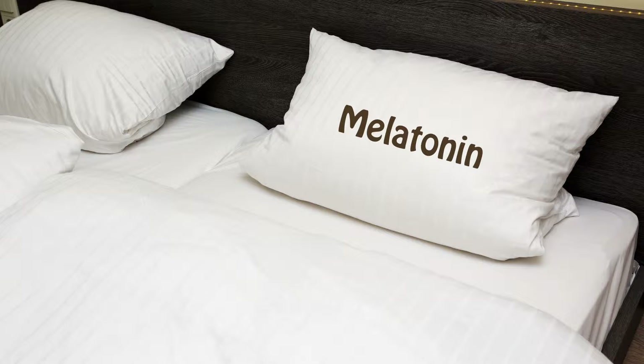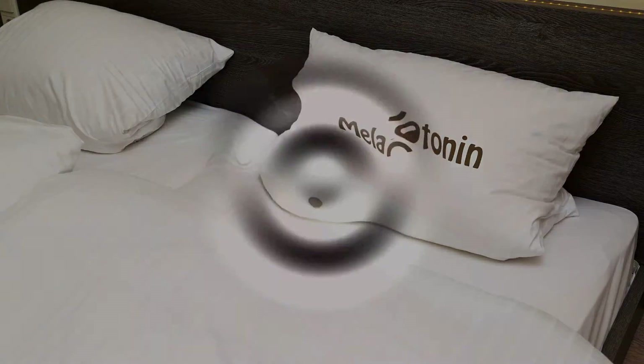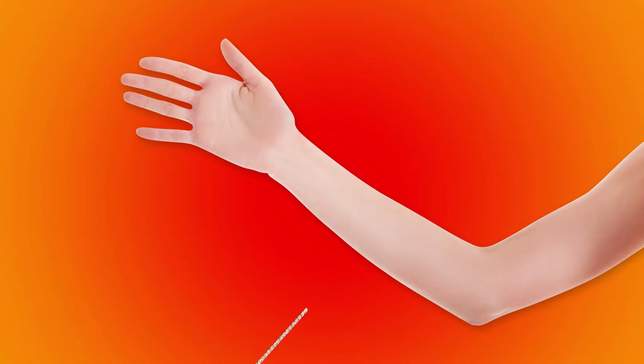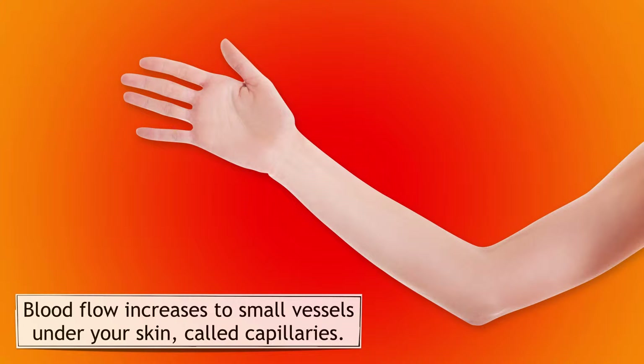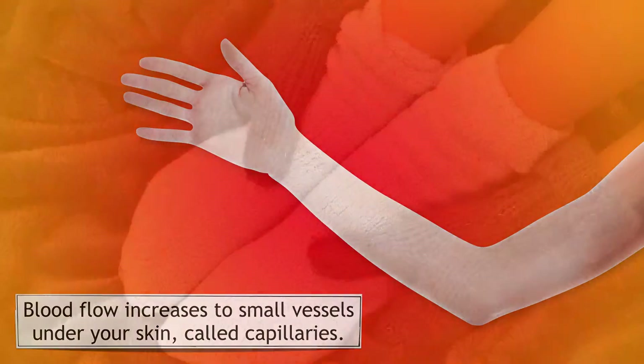Melatonin seems to have many positive effects on sleep, but one of the main effects is triggering increased blood flow to the skin. When this happens, your skin gets warm, letting off heat, which then allows your body core temperature to go down and cool. It's really hard to get to sleep if your hands and feet are cold.